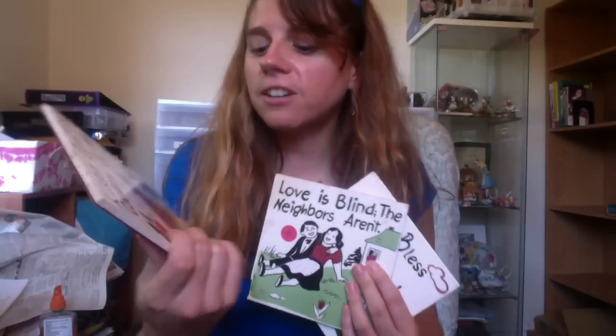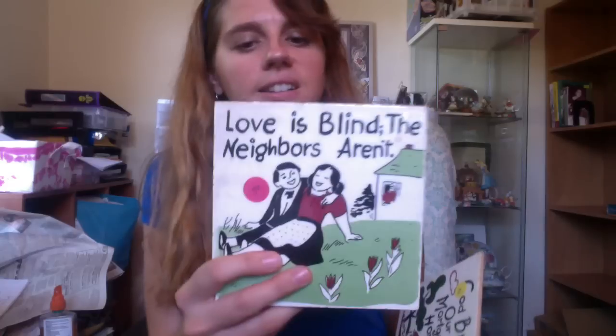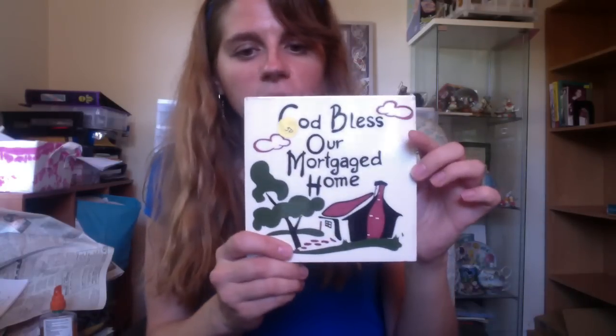I thought these were cute. I got a set of three trivets, an Amish, Pennsylvania Dutch kind of theme. They were 50 cents a piece. They have sayings: 'kiss and don't last,' 'cookery do,' 'love is blind but neighbors aren't,' and 'God bless our mortgaged home.' All pretty funny. I think I will sell them as a set, all three together. This one has a little chip on the side but they are pretty cute and I think someone might buy them.